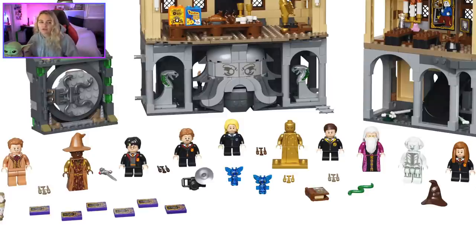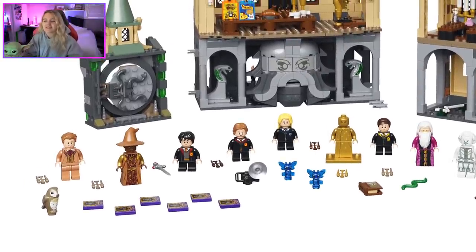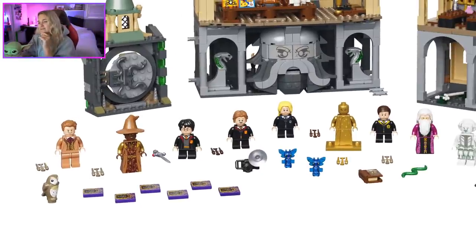Luna Lovegood — theoretically LEGO would reuse the same face print for a Penelope Clearwater figure, with only the hair piece being different. So I'm going to swap out the hair piece because I don't need a young Luna — I'd rather have Penelope Clearwater for some variation. Ravenclaw robes: hyped! Colin Creevy is so cute — I love his face print and his camera build. Harry and the Sword of Gryffindor returns — I'm so glad the sword's back.